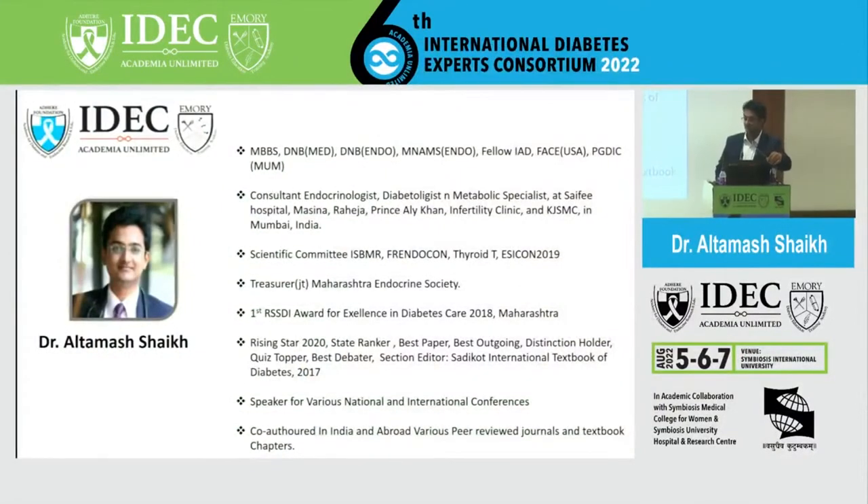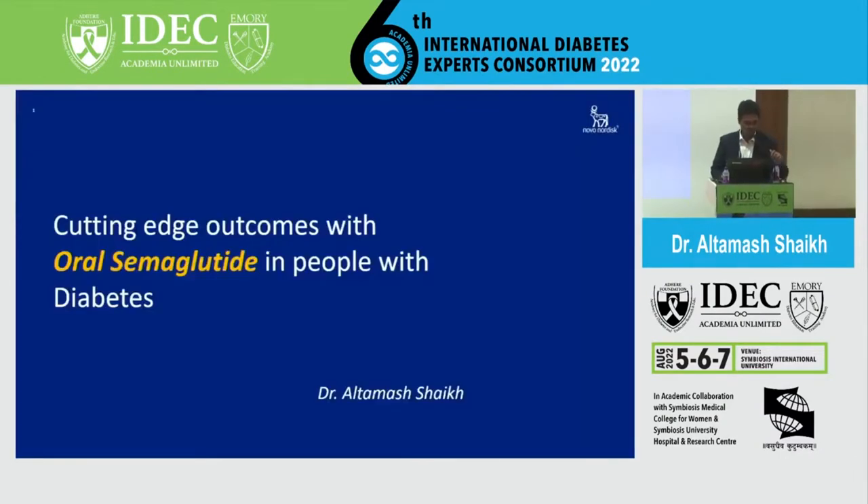Good evening everybody. That was a very thoughtful presentation by Dr. Prasandu Kumar sir. Thank you sir for that, and a very thought-provoking discussion between the two speakers.